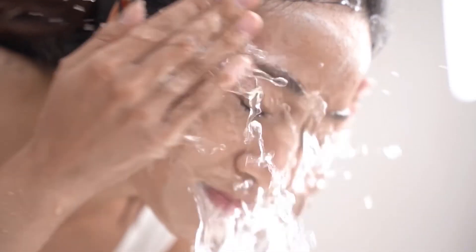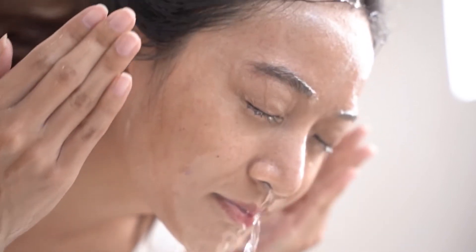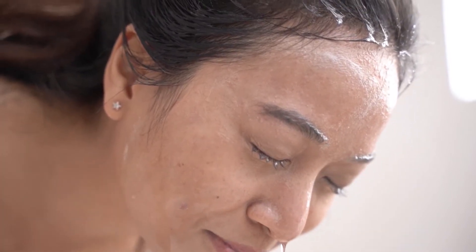Skin is the body's largest organ and plays an important role in protecting your body from harmful elements. Therefore, having a skincare routine is vital. The right products can keep skin healthy and help it develop resilience and longevity.